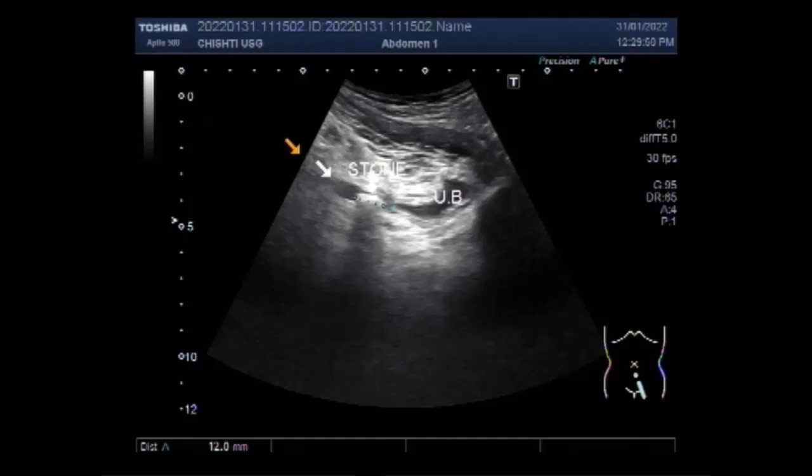Extracorporeal shock wave lithotripsy is the technique for treating stones in the kidney or ureter that doesn't require surgery. You can find some important information in the description of this video.